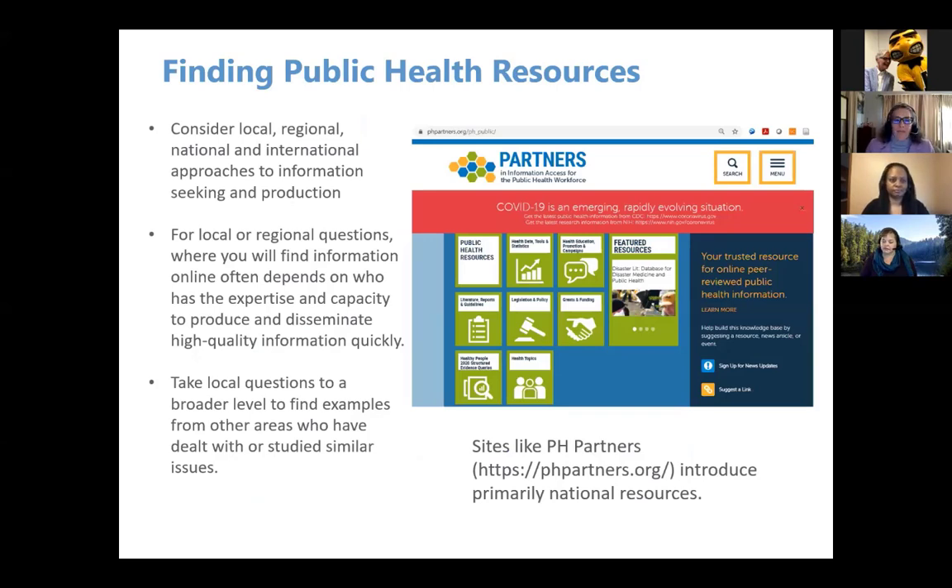In terms of public health information, looking both locally, regionally, nationally, and internationally can be important depending on the public health question you're asking. The PH Partners site, which is a collaborative between the National Library of Medicine and many other health organizations, associations, and governmental entities, is a good example of a national approach to health information resources. When you have local or regionally-based questions, the source of information might depend on who has the expertise and capacity to produce and disseminate information quickly. Here in Oregon during wildfires, the capacity to produce information quickly drove where people could find public health information about the wildfire's impacts.